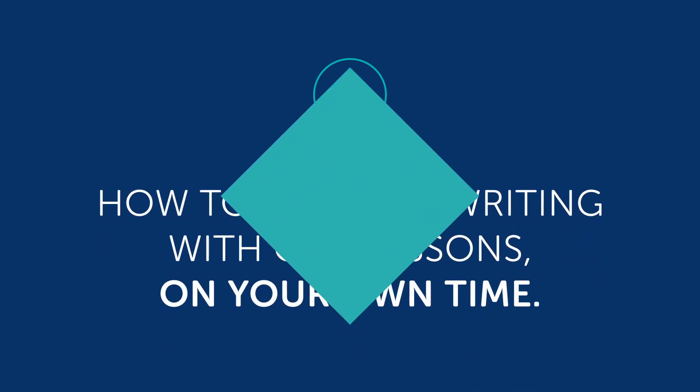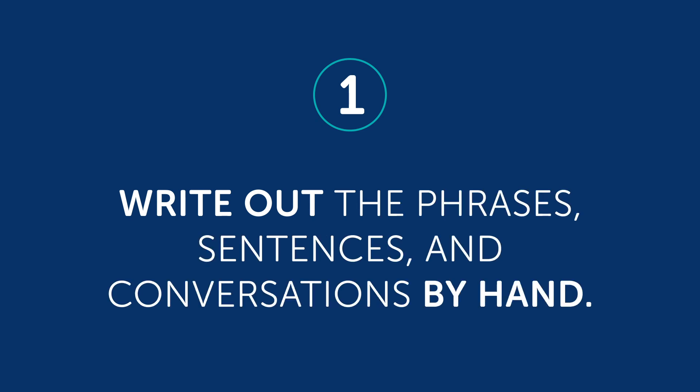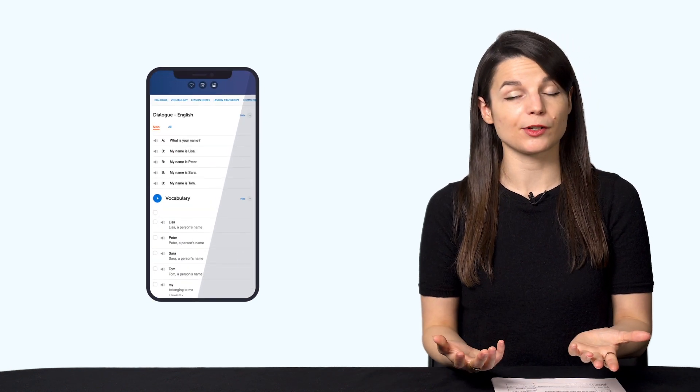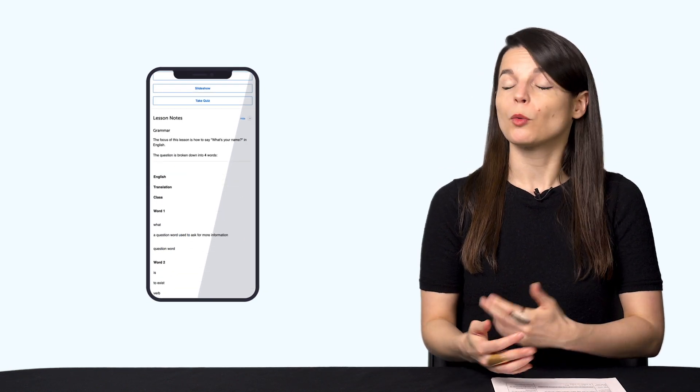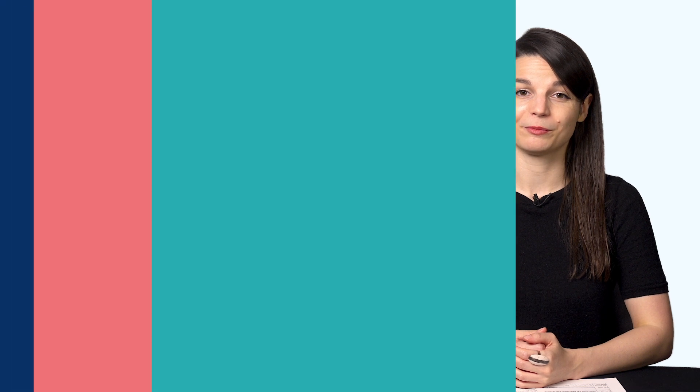So, how can you actually start writing in practice? Let's move on to part two: how to practice writing with our lessons on your own time. Number one: if you're taking our lessons, write out the phrases, sentences, and conversations by hand. This means writing every phrase and sentence that you learn in the lessons by hand in a notebook. You can also write out the conversations in the Dialogue Study Tool, example sentences from the lesson notes, words and phrases from our vocabulary lists, and words and sentences from the Daily Dose app and the Word of the Day.